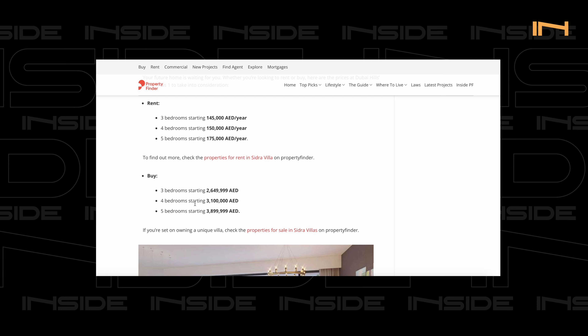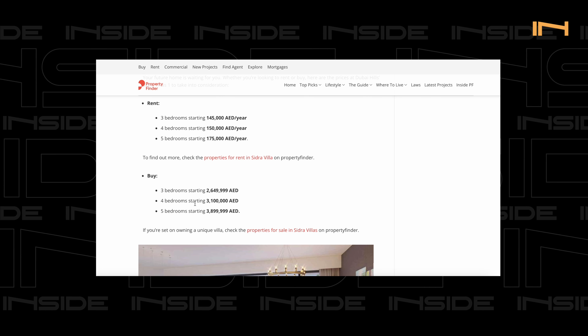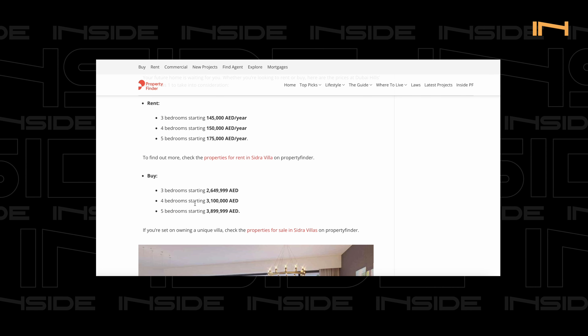The starting rental for three-bed Sidra villas used to be 145,000 AED per year. Now they are around 350,000 to 400,000 AED per year even for a basic unit. For four-bedroom Sidras, the starting price was 3.1 million dirhams — my last transaction was a four-bed sold for 8.4 million. They can go all the way up to nine million or higher for the same reasons.